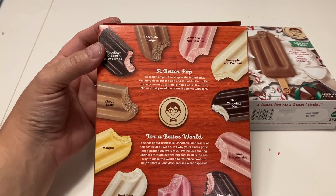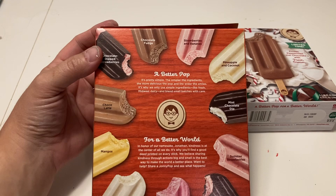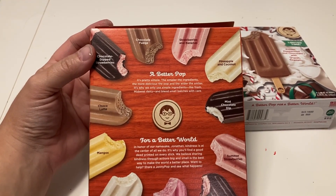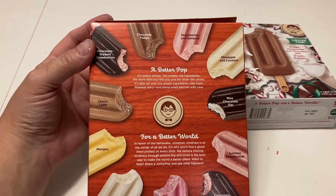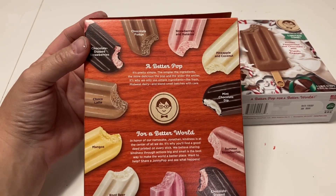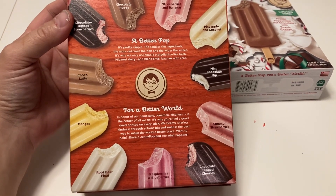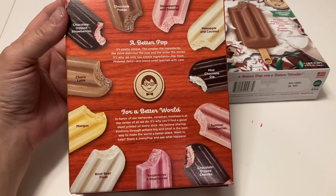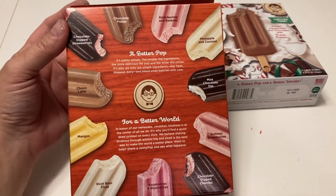I've had chocolate dipped strawberries, chocolate fudge, raspberries and blueberries, and summer strawberries. The ones I wouldn't mind trying are chocolate dipped cherries, mangoes, and root beer float. I am not a fan of bananas or coconut. So if you've never had Johnny Pops, I would recommend the raspberries and blueberries, summer strawberries, chocolate dipped strawberries, and the chocolate fudge. I really enjoyed them, so I do like this product in general.